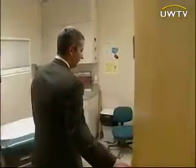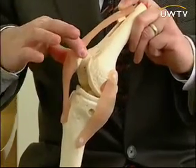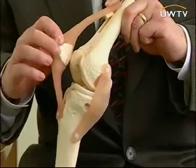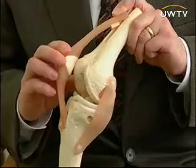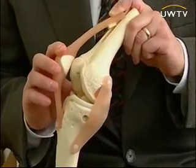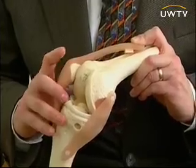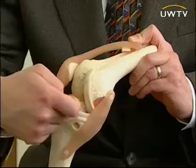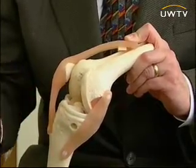Dr. Leopold specializes in minimally invasive quadriceps-sparing total knee replacement. Instead of fully rotating this kneecap 180 degrees out of plane, we tip it up, do whatever work we have to do on it, and then just slide it to the side. Using specialized cutting blocks, we're able to do all of the rest of the work with the knee in a gently flexed position, without having to dislocate the joint, by using special guides that come in from the side so that we don't have to come in from the front, which requires dislocation of the knee.